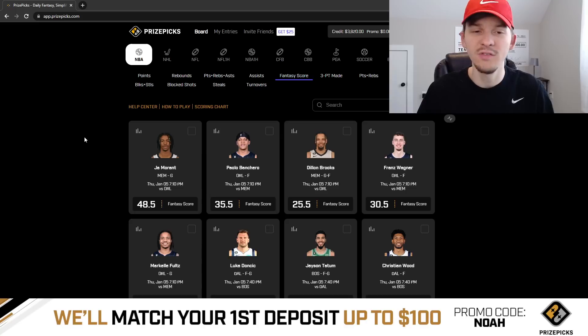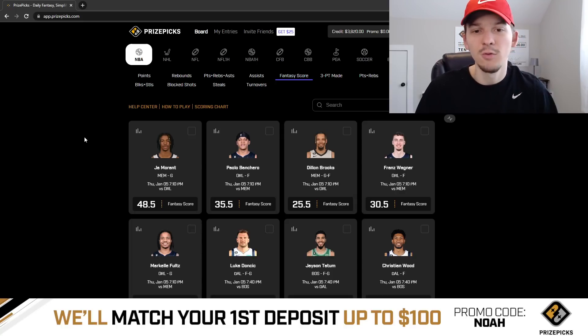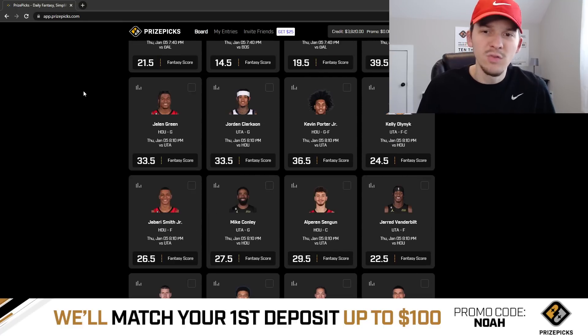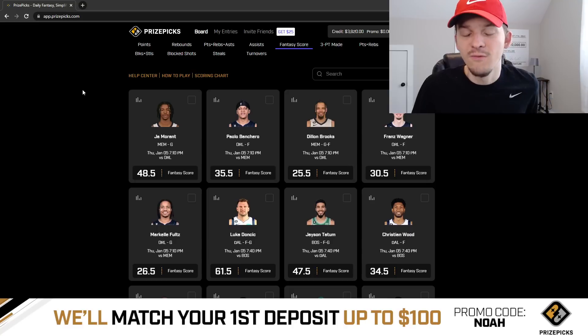We've got two picks for this Thursday slate — both are fantasy score props. Normally on bigger slates it takes PrizePicks a little longer to get the fantasy score props up, but we've already got a lot of them posted and I found two that I really liked for today. The first play is Jason Tatum at 47 and a half fantasy score — I like the over.